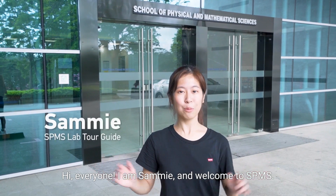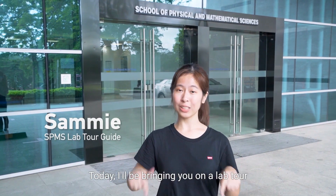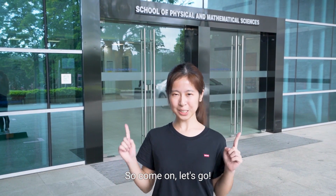Hi everyone, I am Sammy and welcome to SPMS. Today, I'll be bringing you on a laptop tour around the chemistry department of SPMS. So come on, let's go!